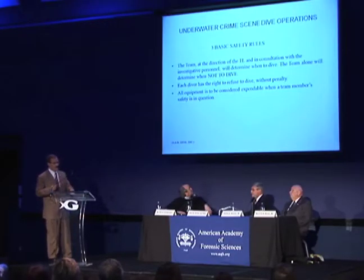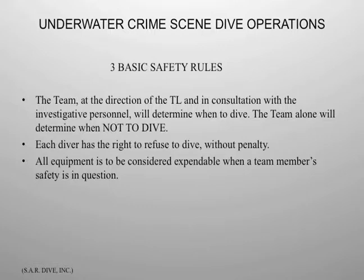Three basic safety rules. The team, at the direction of the team leader and in consultation with the investigative personnel, will determine when to dive. The team alone will determine when not to dive. So if the team decides this is not a good place to dive — this is a very, very bad area, there are a lot of problems — they can call no joy. Done. Will not happen.